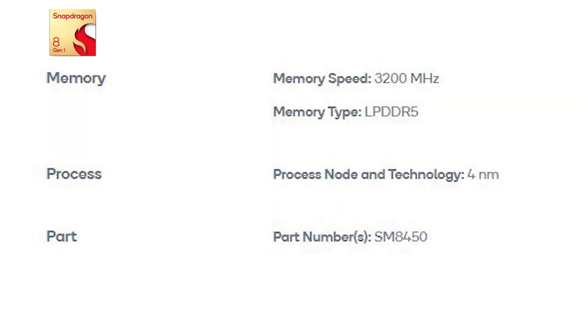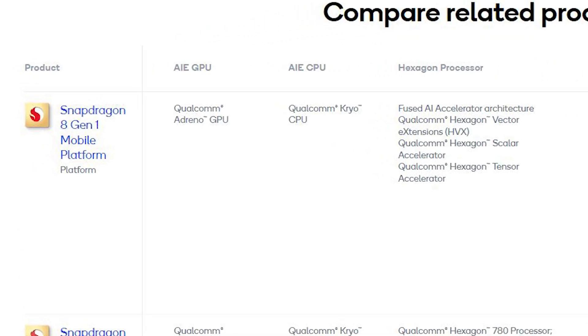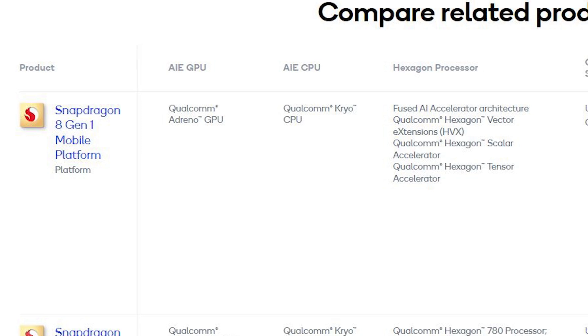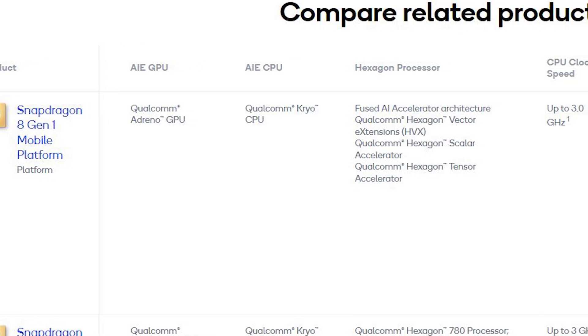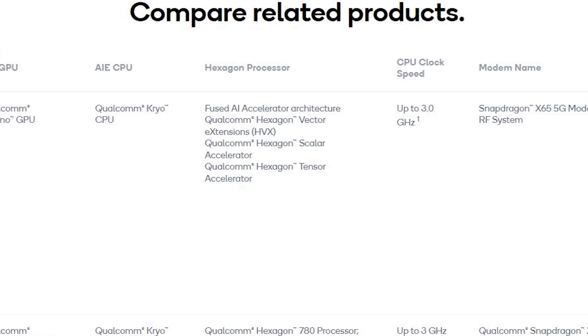Let's do a quick overview and breakdown of what's new with the Snapdragon 8 Gen 1 and what it brings for the Galaxy S22 series. In terms of design and performance, the Snapdragon 8 Gen 1 is based on a new 4nm fabrication process from Samsung for better efficiency, with a 1+3+4 core configuration — the most powerful core clocking up to 3 GHz, three middle cores at 2.5 GHz, and four efficiency cores at 1.8 GHz.